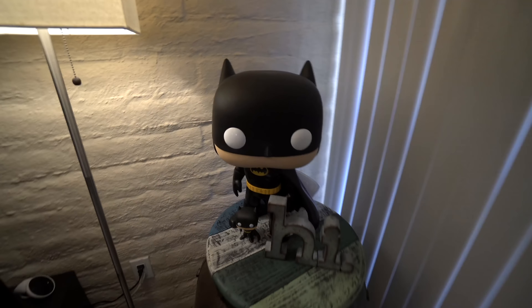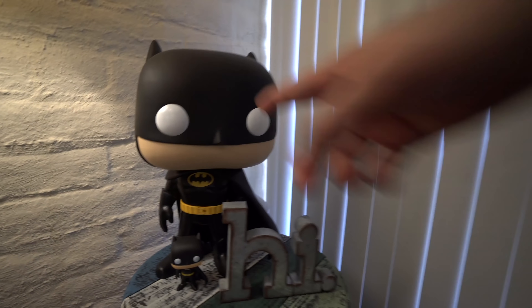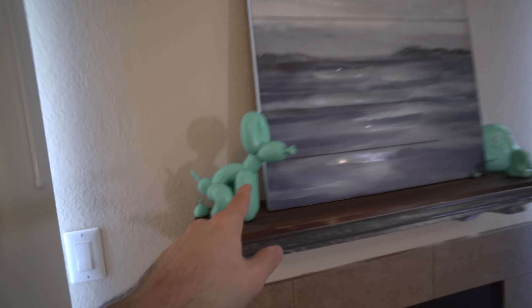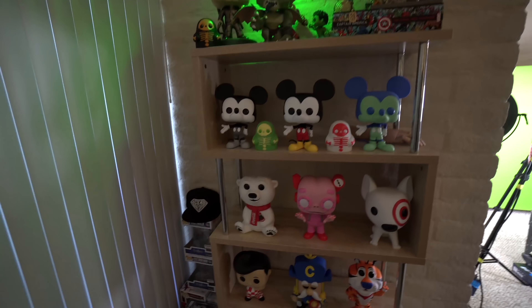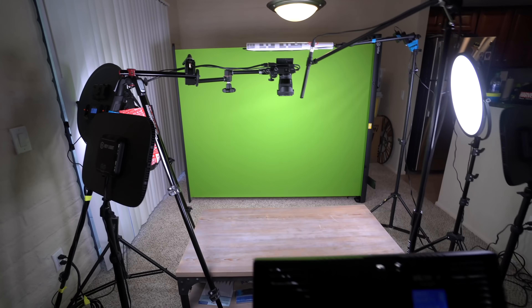One thing I forgot to show you: my 19-inch Batman is right here in the corner, along with his little four-inch twins. I also have some vinyl figures — little balloon dogs — and another tiny ghost right there. That's pretty much the whole tour: the 10-inch collection upstairs, the bookshelf downstairs, and the filming setup.